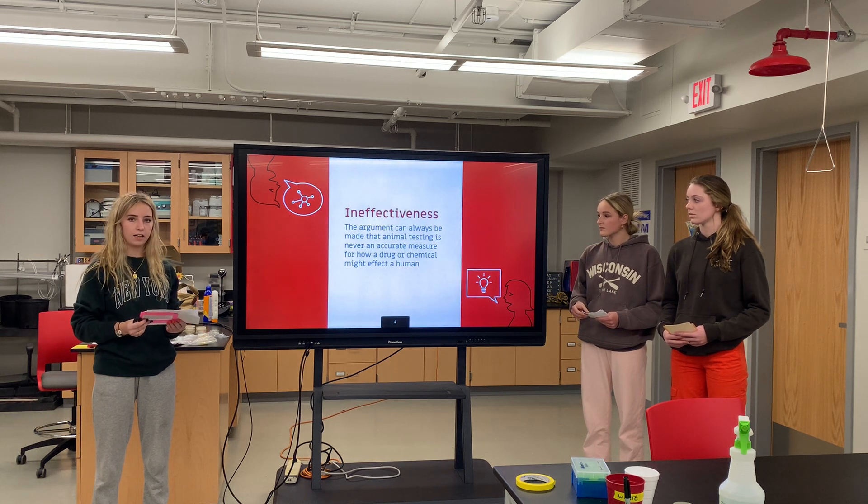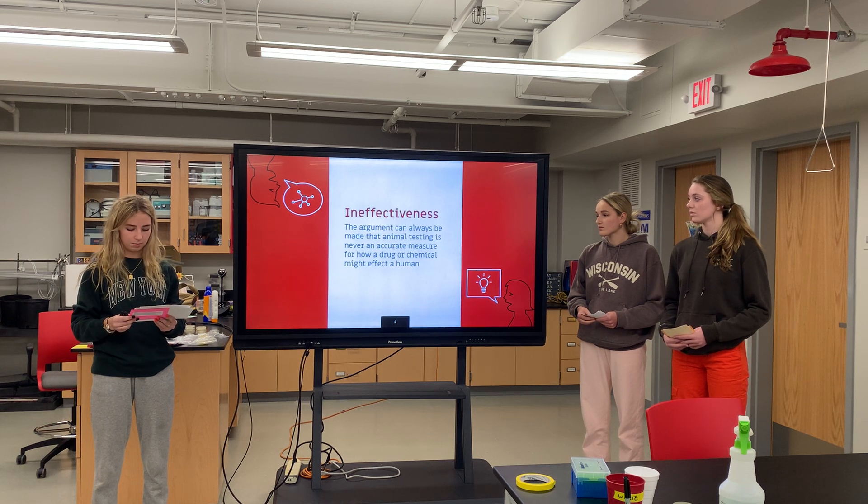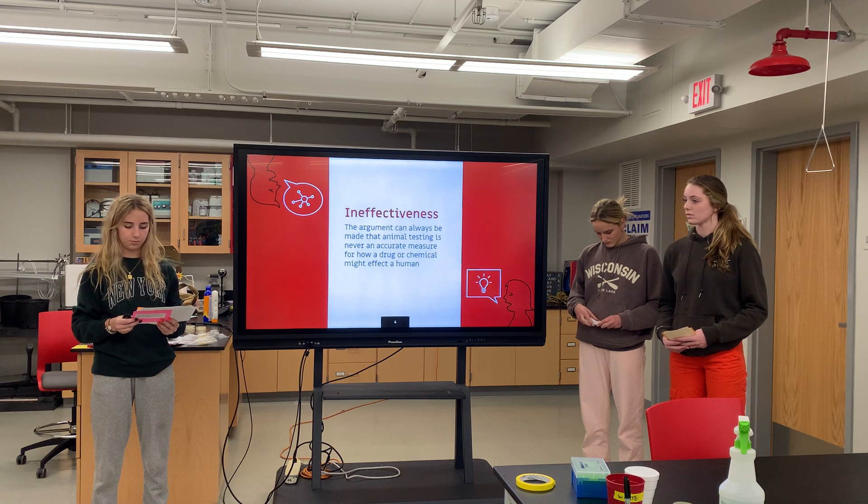Animal testing is also very ineffective because of the constant counterargument that, as similar as some animals' genes may be to humans, they will never be identical, which always gives room for faults when comparing how whatever is being tested may affect humans.